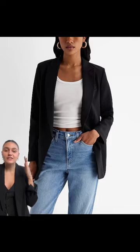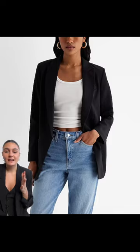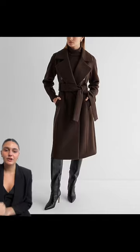The oversized boyfriend blazer is something everyone needs in their wardrobe. Obviously I'm a fan — it just elevates any basic outfit. This is going to last in your wardrobe for so long and you can wear it for so many occasions.